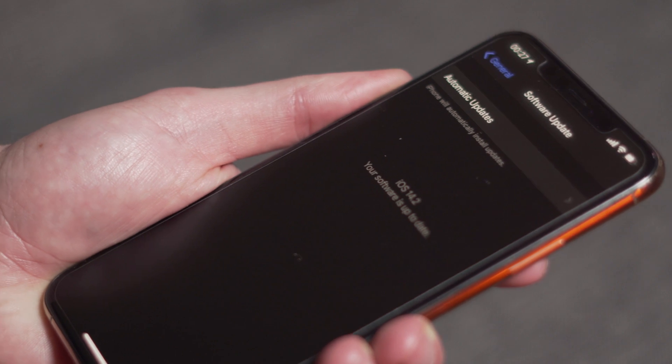Just tap on Download and Install. It does take a couple of minutes to update the iOS firmware — that's absolutely normal. And then hopefully, if you needed to update your iOS firmware, once you get back onto it, that can resolve the problem you're having with WhatsApp.